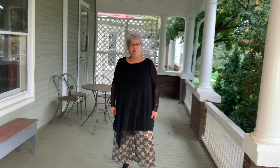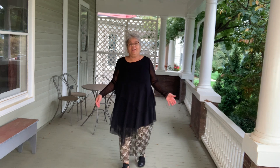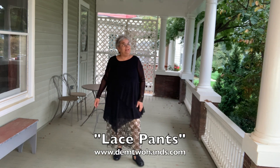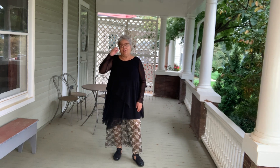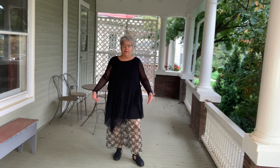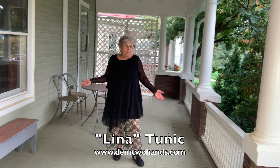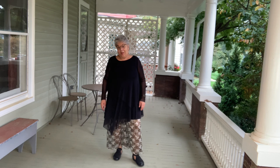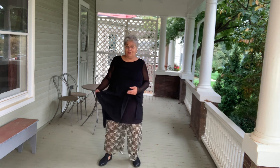I am wearing DTH pants that are lace and see-through, so you definitely need a long top over them. I'm wearing a mesh top over it — a great evening look. You could actually wear these pants with any long top and they would look great, or just wear them around the house since they're already see-through.